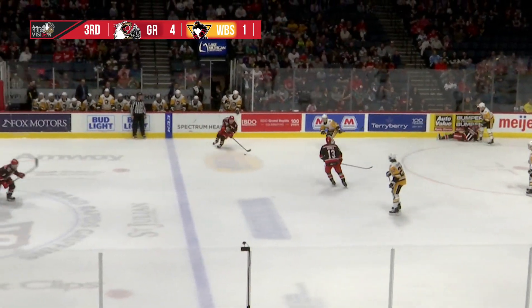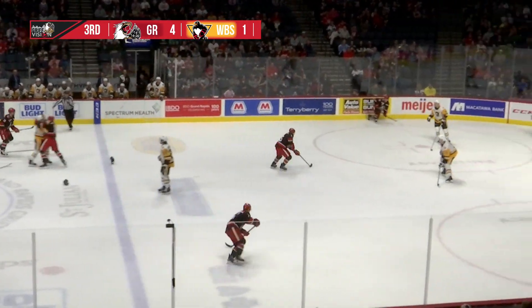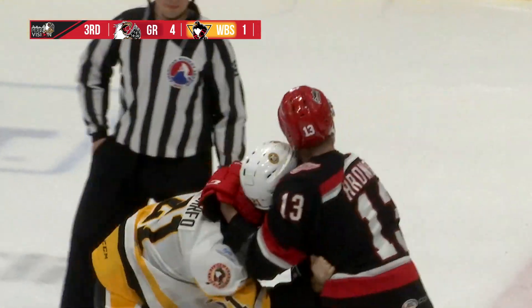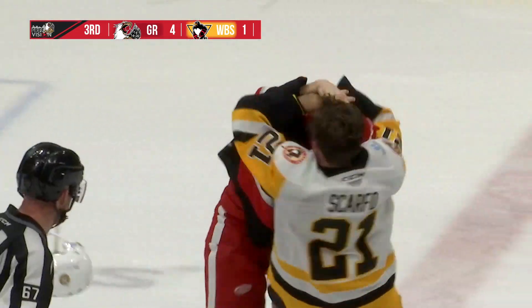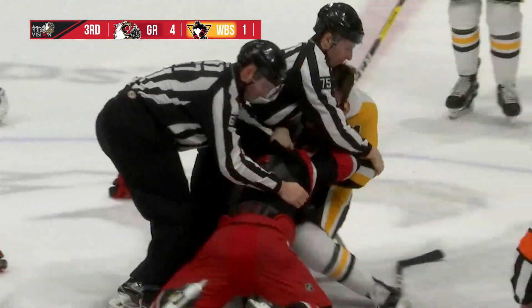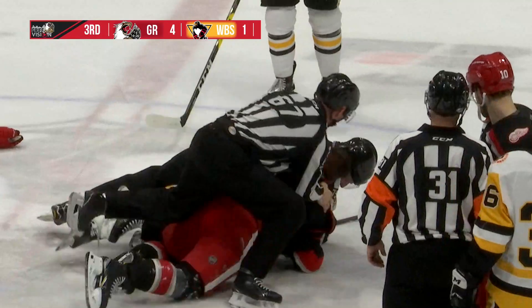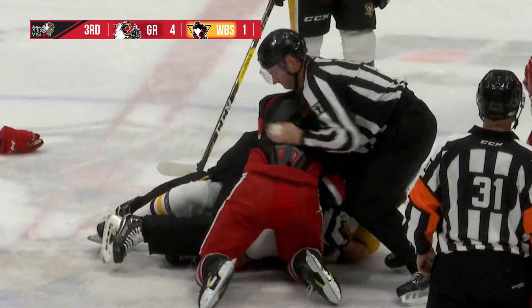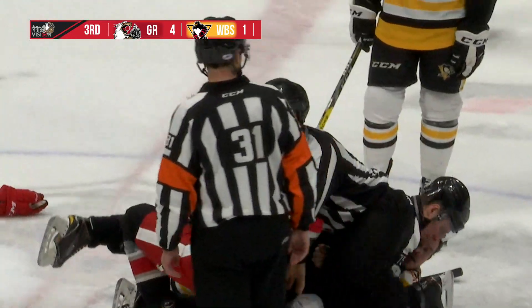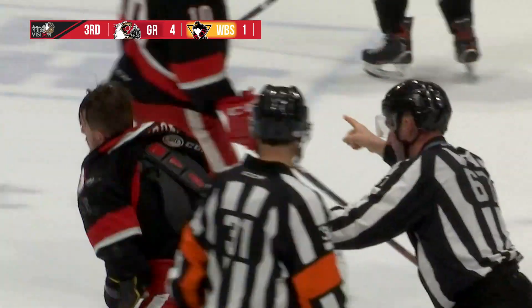Zadina got hit hard — slow getting up. Now we've got a fight at center ice! Phillip Hironik has dropped the gloves with Ryan Scarfo! This is Hironik's first fight, I believe. He's come close many, many times. Taking on a big boy — I think that was the deal with the Zadina hit.